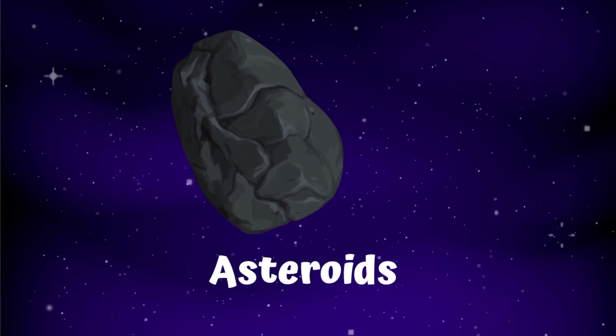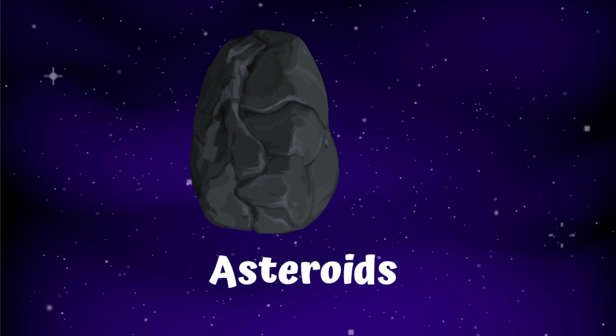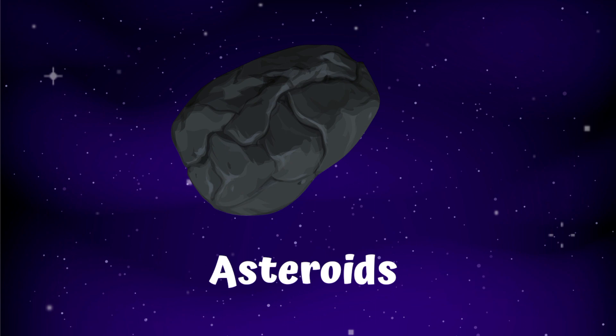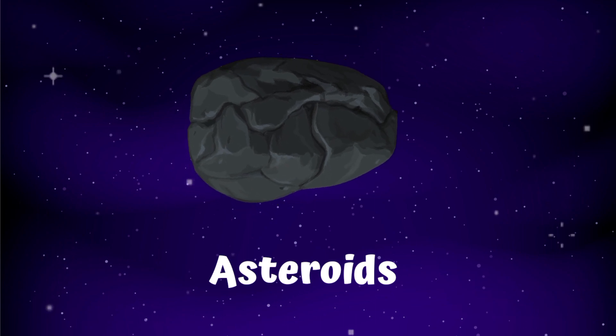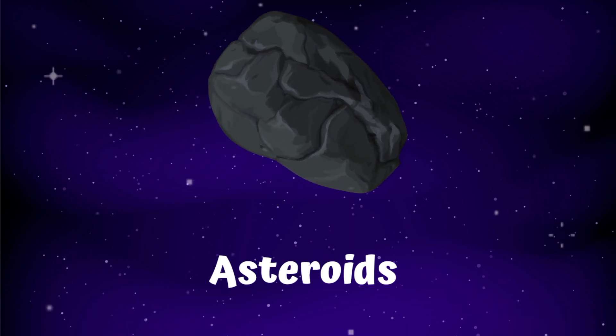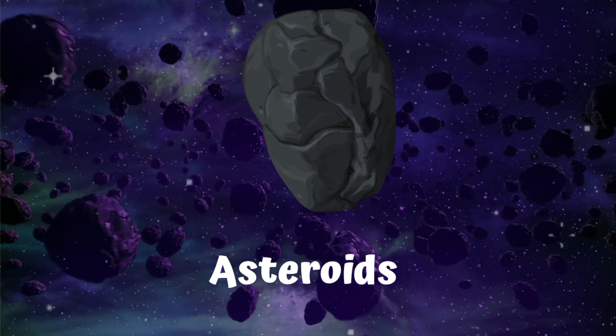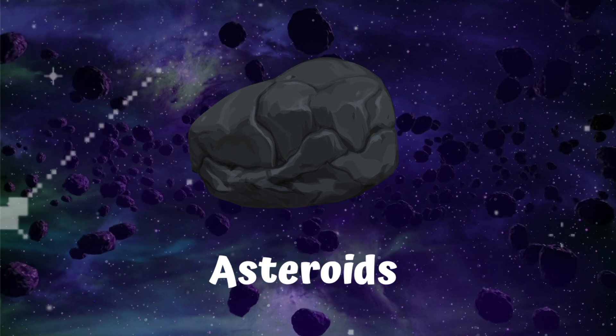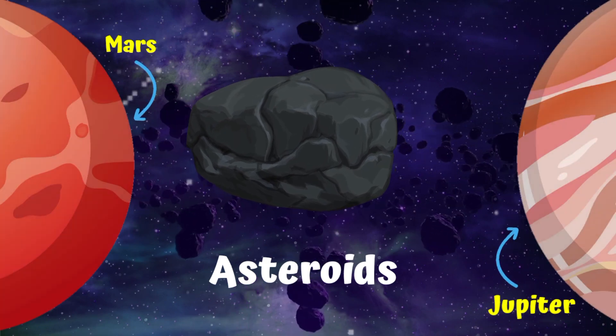Asteroids are small, rocky objects that orbit the sun. Although asteroids orbit the sun like planets, they are much smaller than planets. There are lots of asteroids in our solar system. Most of them live in the main asteroid belt, a region between the orbits of Mars and Jupiter.